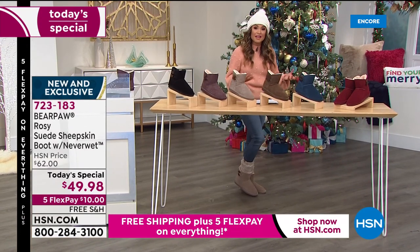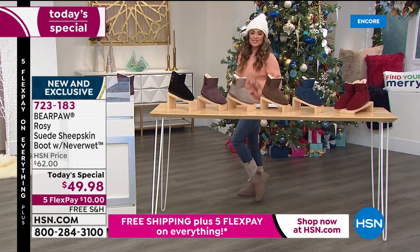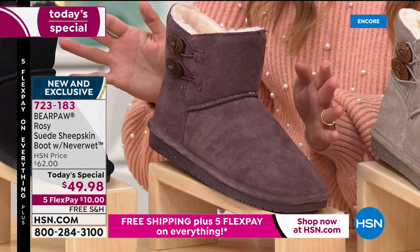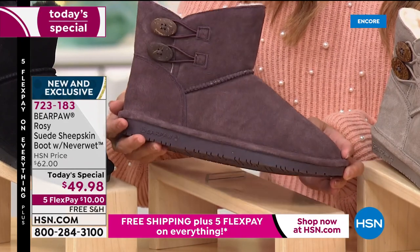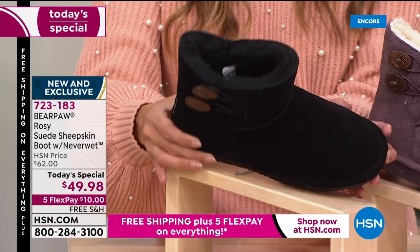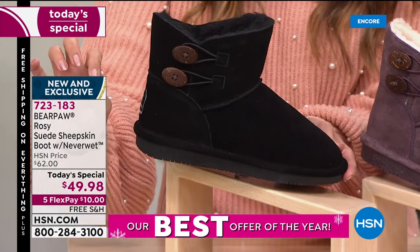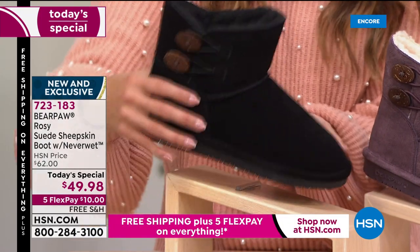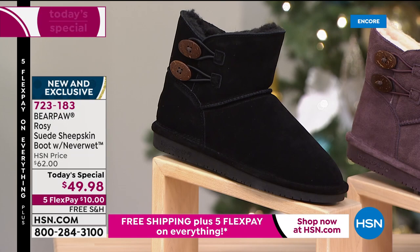Stone — NeverWet technology, so you don't have to worry about mud, wine, snow, or sleet. Fig: nobody has Fig — not only is this style exclusive, HSN is also the only place with this Fig color. It's absolutely gorgeous. And finally, the Black — the inside is dyed to match, a really nice sleek option. Black has also been very popular tonight because the inside matches and the buttons really stand out. Ten dollars on a flex payment, free shipping.